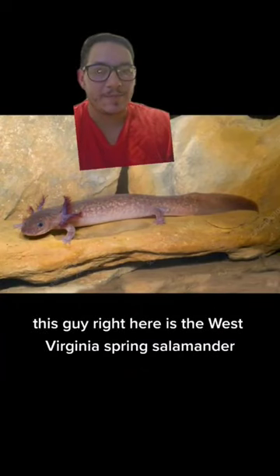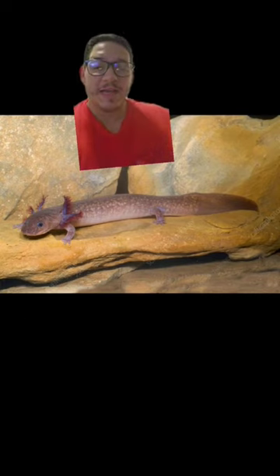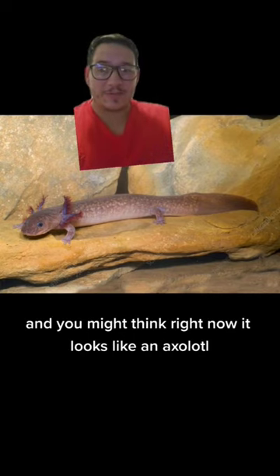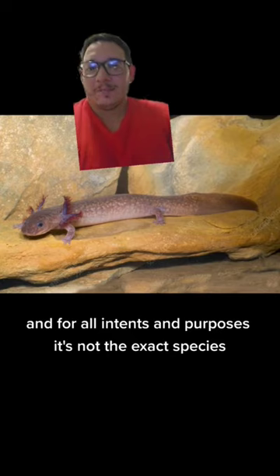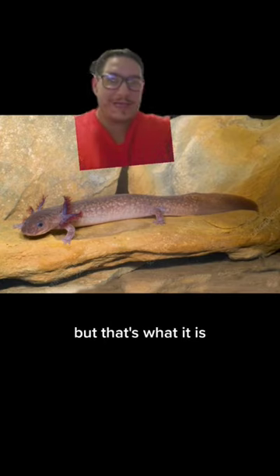This guy right here is the West Virginia spring salamander. You might think right now it looks like an axolotl, and for all intents and purposes it's not the exact species, but that's what it is.